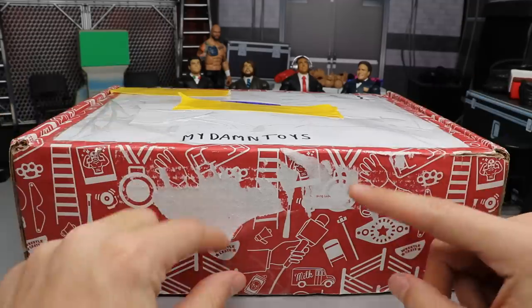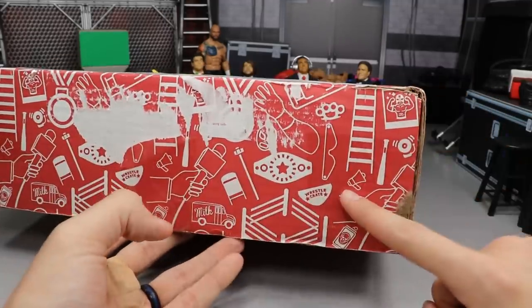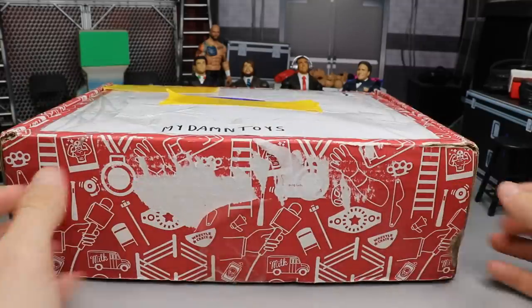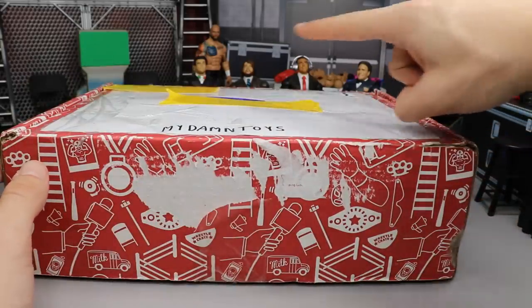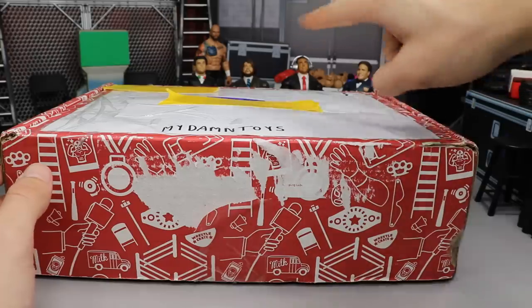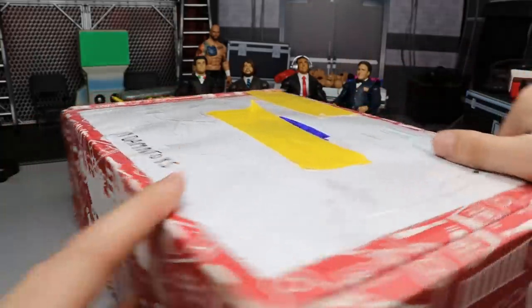We're going to get into this box. You guys can see it is actually a Wrestling Crate right here — it says Wrestling Crate, so it fits the theme of the box. I've already cut it open. You guys can see we have an audience back there — we got the MDT Live and Vindication commentary crews, we got Ricochet back there, they're sort of watching in on today's video.